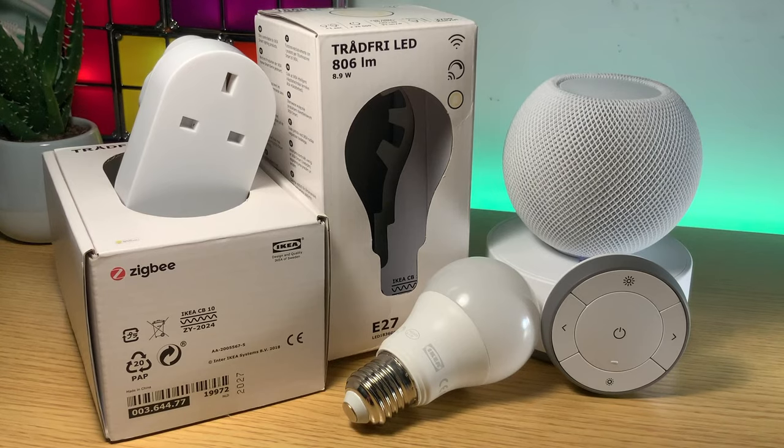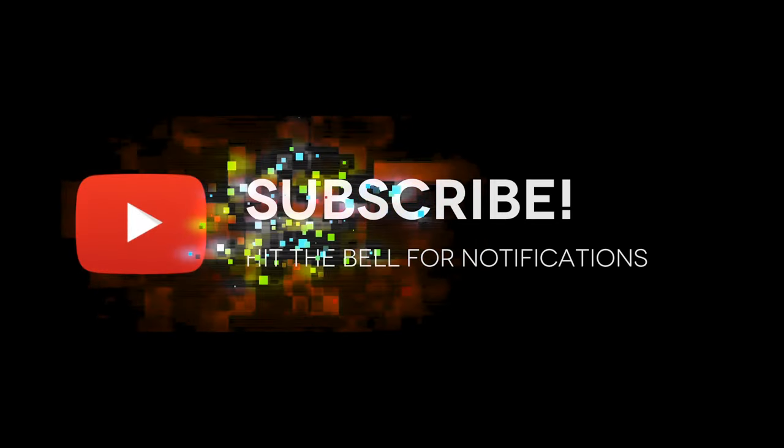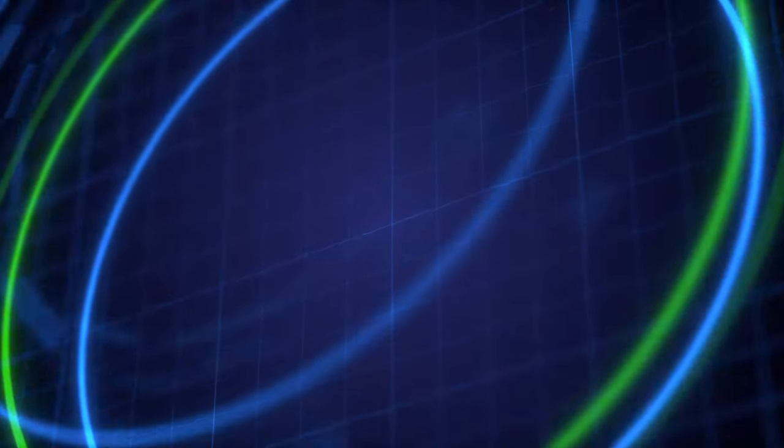There you have it folks — that's my thoughts on the IKEA HomeSmart range. Do any of you already have this smart home setup? Having watched this, is it something you'd consider buying for your home? Let me know in the comments down below. If you've enjoyed this video, please hit that like button and don't forget to click subscribe and hit the bell icon to get notifications whenever my new videos go live. I'll be releasing a new video every single Wednesday, so make sure to come back. I've been Stephen for Hey Techie.